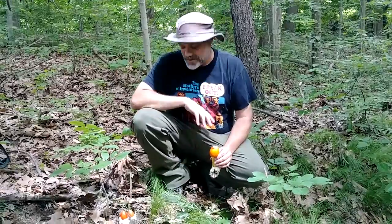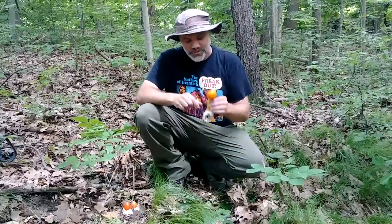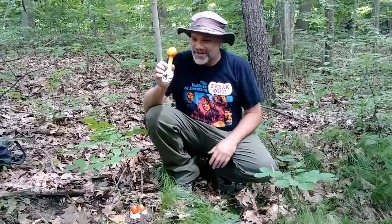Hi everybody, Don the mushroom hunter here, and I'm in Portage County and just found some of the most unique and very tasty summer mushrooms. This is Amanita jacksoni. This is one of the American Caesar mushrooms. There are dozens of different species that are very closely related to this, all of which are edible.